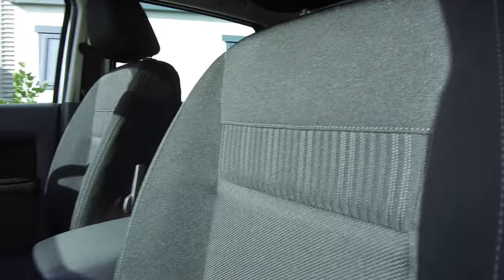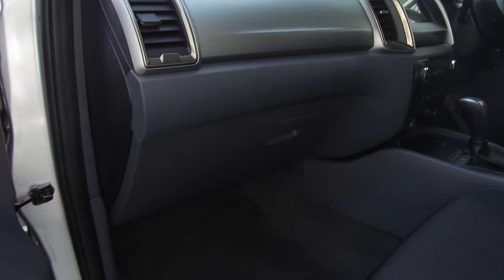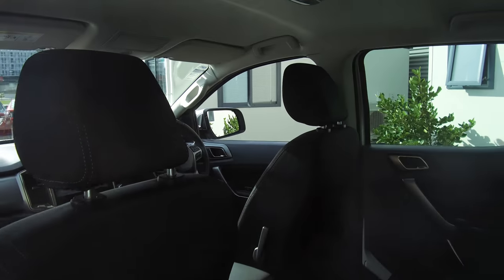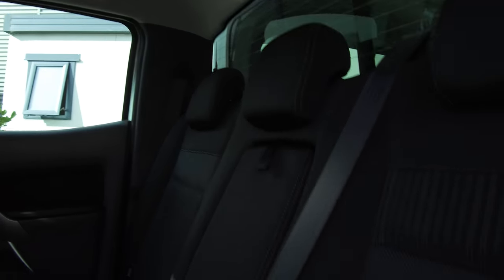Nice and tidy throughout — seats and carpet are all in good condition. Five star safety rating, and we've got driver, passenger, and side curtain airbags. Same story in the rear with ISOFIX and all seatbelts are across the shoulder.